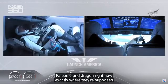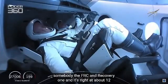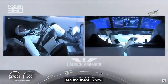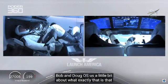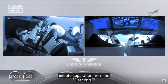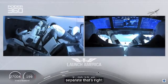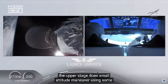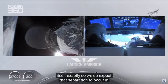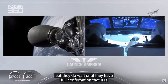At about 12 minutes, Dragon will separate. We saw a zero-G indicator floating around there — Bob and Doug owe us a little bit about what exactly that is they brought up with them. Before Dragon initiates separation from the second stage, they do ensure that the vehicle is not spinning and is in good condition before we separate. The upper stage does a small attitude maneuver using cold gas thrusters built into the rocket body itself. We do expect that separation to occur in about a minute from now, but they wait until they have full confirmation that it is ready to separate.